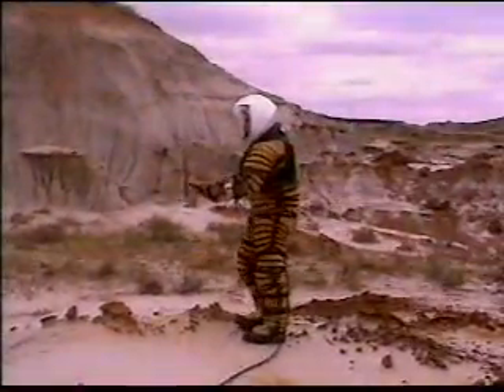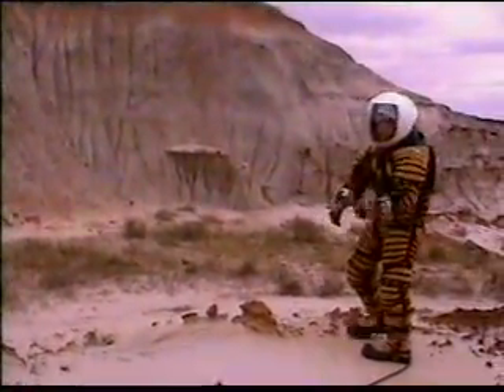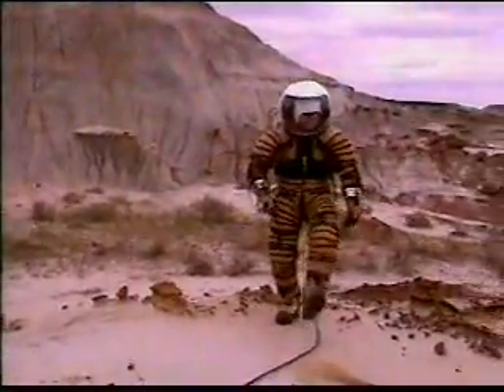It was tested a few days ago in the Badlands. Why the Badlands? Because some of the characteristics of the terrain are very close to the ones that you can find in some places on Mars.